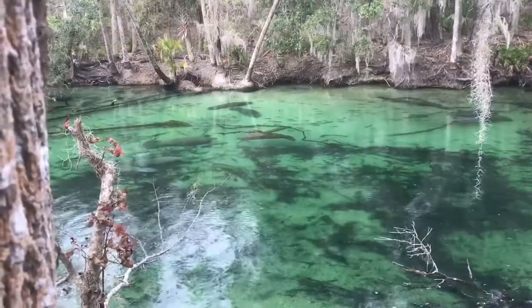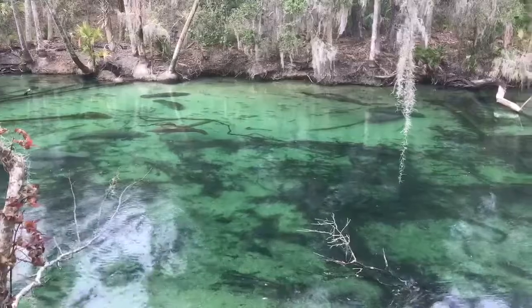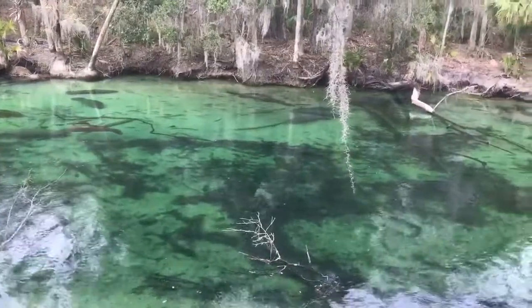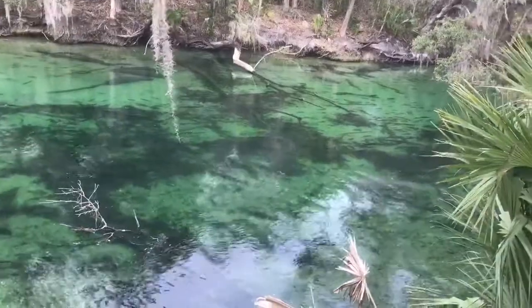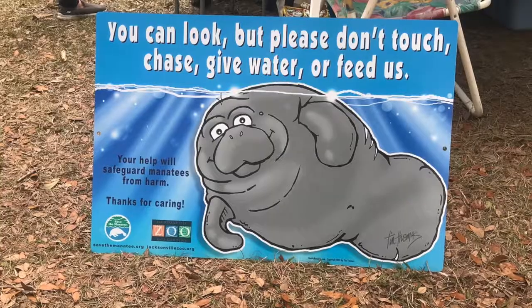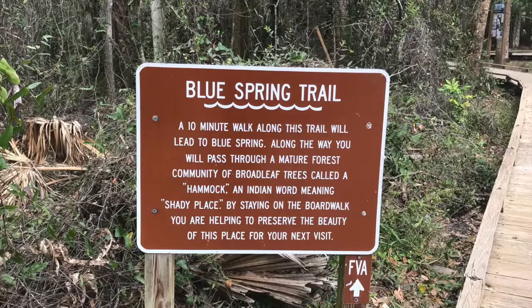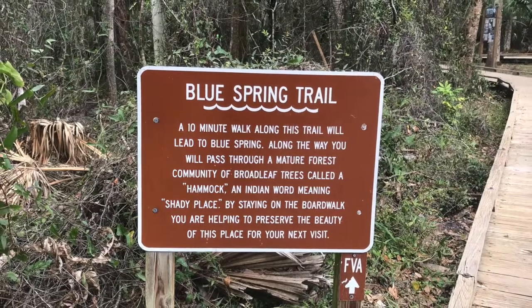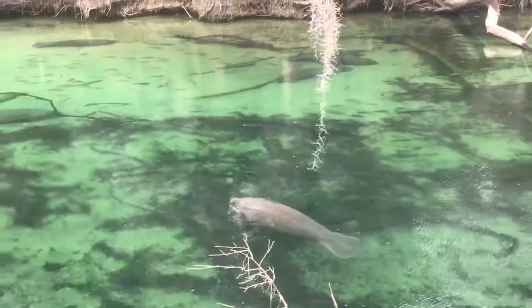West Indian manatees live in the Caribbean, generally in shallow coastal areas. They are able to withstand large changes in salinity, so they have been found in shallow rivers and estuaries. They can inhabit fresh, brackish, and salt water. West Indian manatees are limited to the tropics and subtropics due to an extremely low metabolic rate and a thick layer of insulating fat.